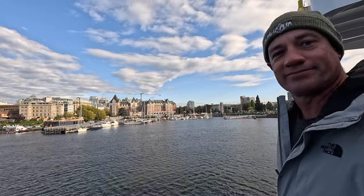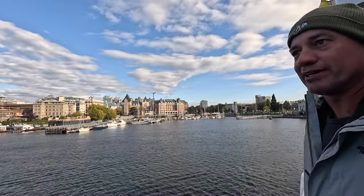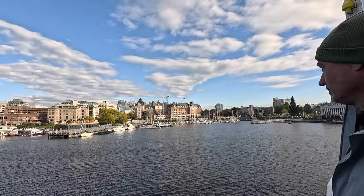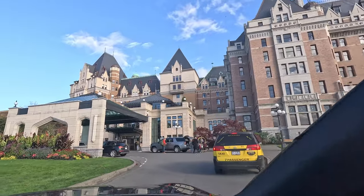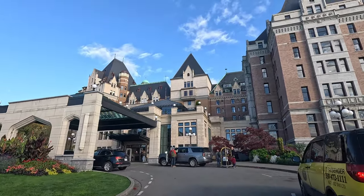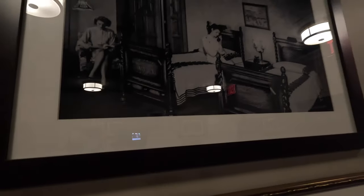Victoria was beautiful. Our hotel was overlooking the water as we came in on the boat. We stayed in one of the most historical buildings on the island. It was very, very cool. This place is pretty old.